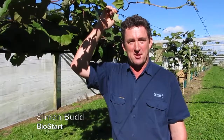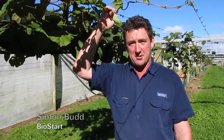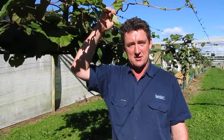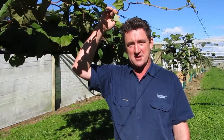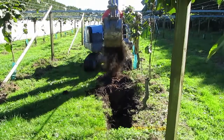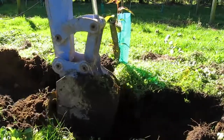Hi, I'm Simon Budd from Biostart. We're here in Te Puke on a Kierford Orchard to carry out a trial using Microsyn to stimulate root systems after the vine has been cut back to stumps.